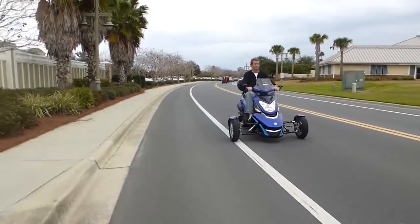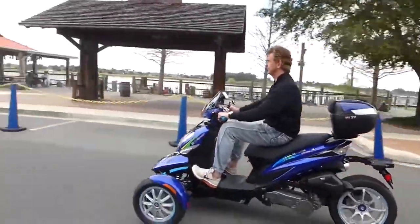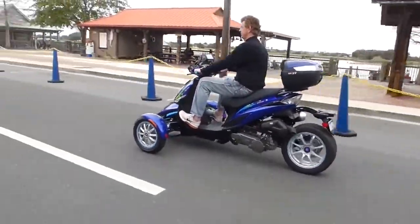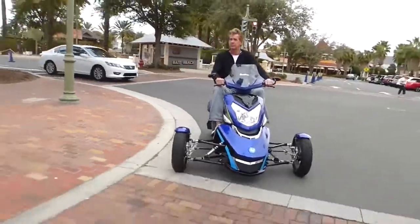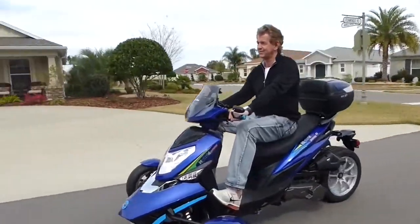The 100 miles-per-gallon scooter runs around 20 miles per hour on battery and can reach a max speed of 50 miles per hour on gas. It has a 1.6-gallon gas tank and can carry up to two passengers.